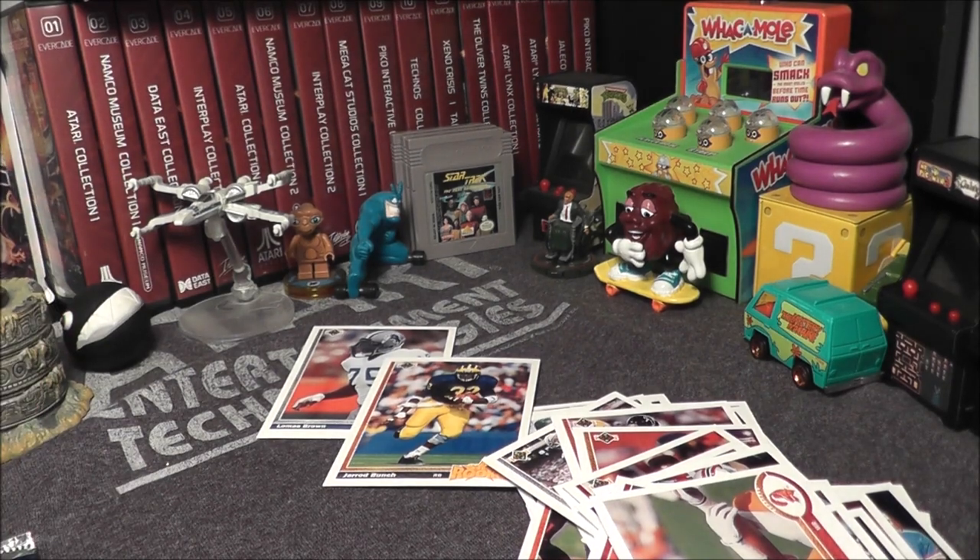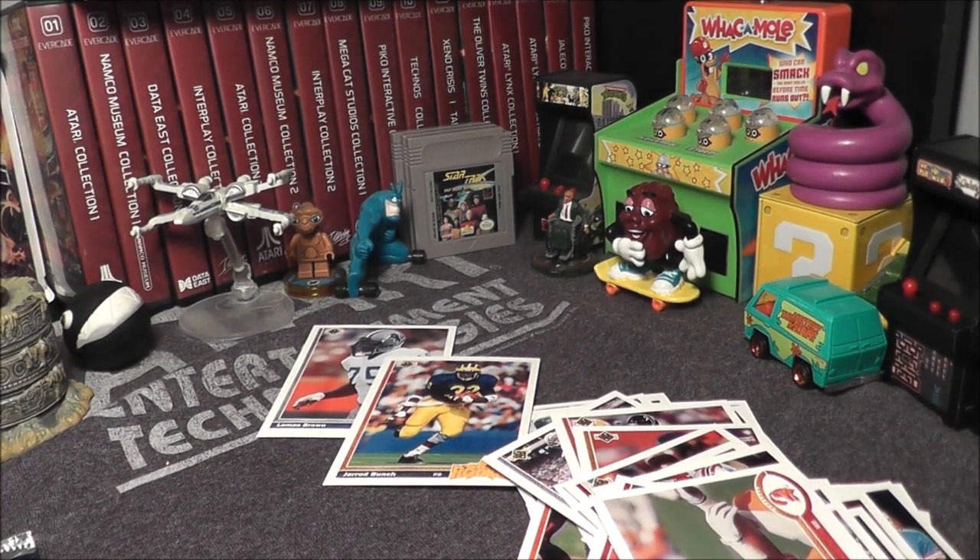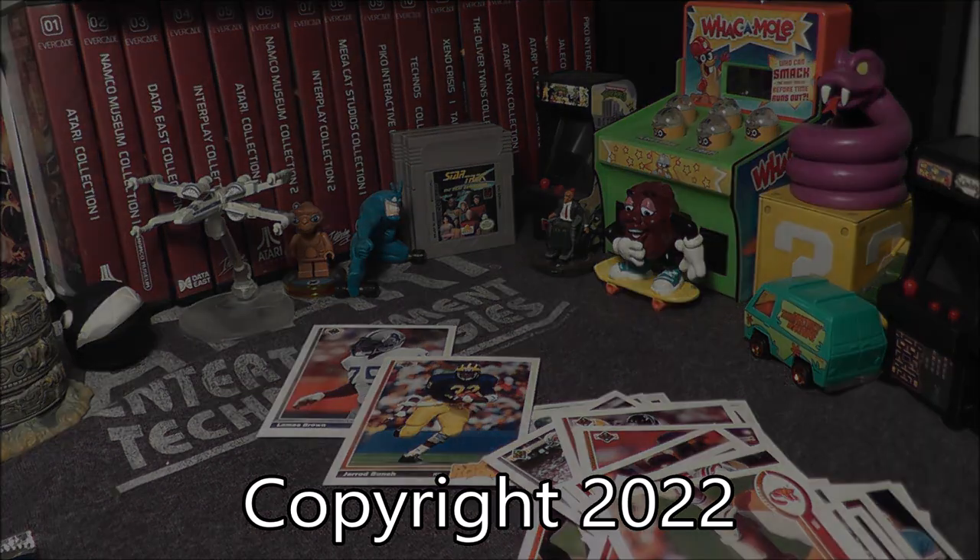So there you go — no Barry, maybe next time. That was three packs of 1991 Upper Deck football cards from the NFL. Let me know what you think in the comments below, and I will see you next time.